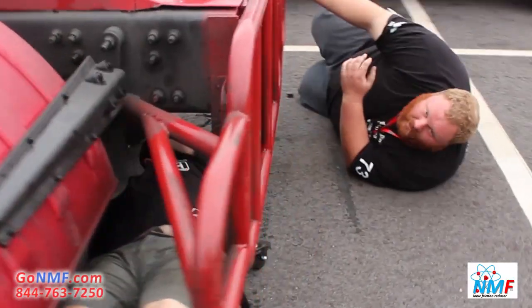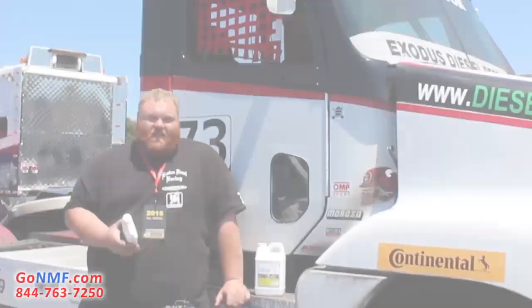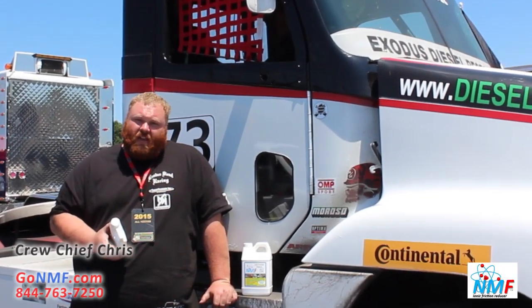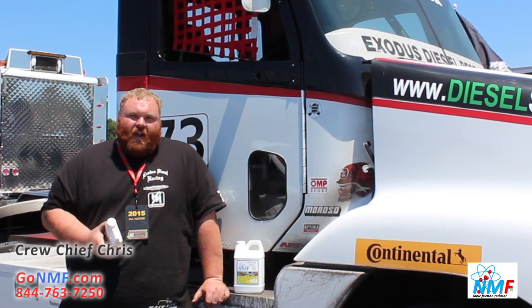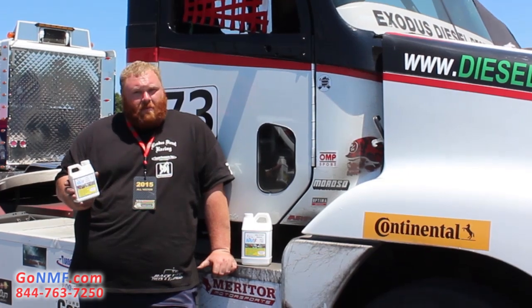We're going to put some NMF in our differential that's running a little warm. I'm Chris with the Exodus Diesel Racing CHAMP truck number 73. I'm the crew chief, Robbie Decker is the driver. We're with the CHAMP truck series and we're here at VIR and we're very impressed with the NMF product.